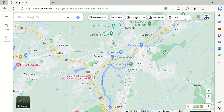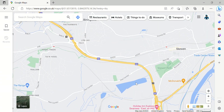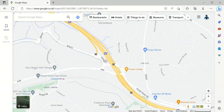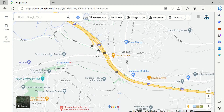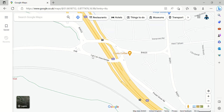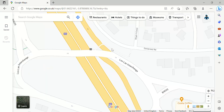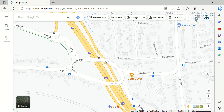Junction 43 is for Neath. Junction 44 — this junction has gone wrong. It's supposed to be like a roundabout junction, but it's not a complete roundabout junction, so it's a non-standard interchange. It looks a bit like spaghetti here.